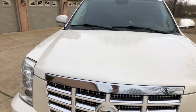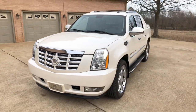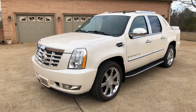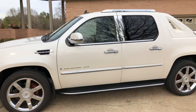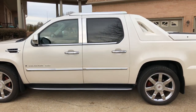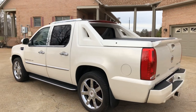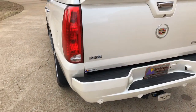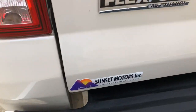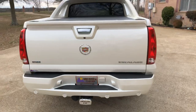This truck will come with a 3,000-mile drivetrain warranty. I can also get you an extended warranty that covers more, but it does come with some kind of warranty. If you're looking for the ultimate luxury truck in like-new condition and don't want to spend a fortune, this is the one. To see if this Escalade is still for sale, go to my website — sunsetmotors.com. If it's on the website, it's for sale; if not, you're too late and it's gone.